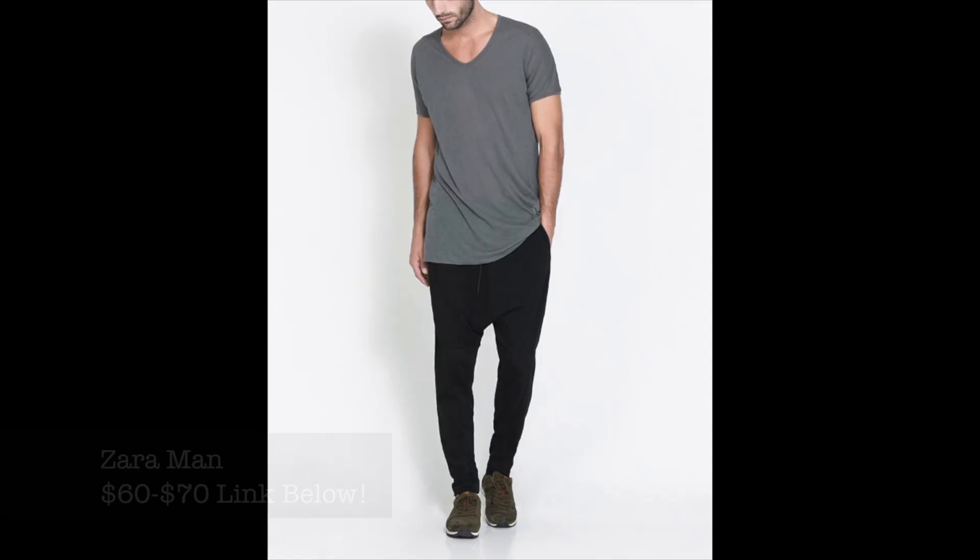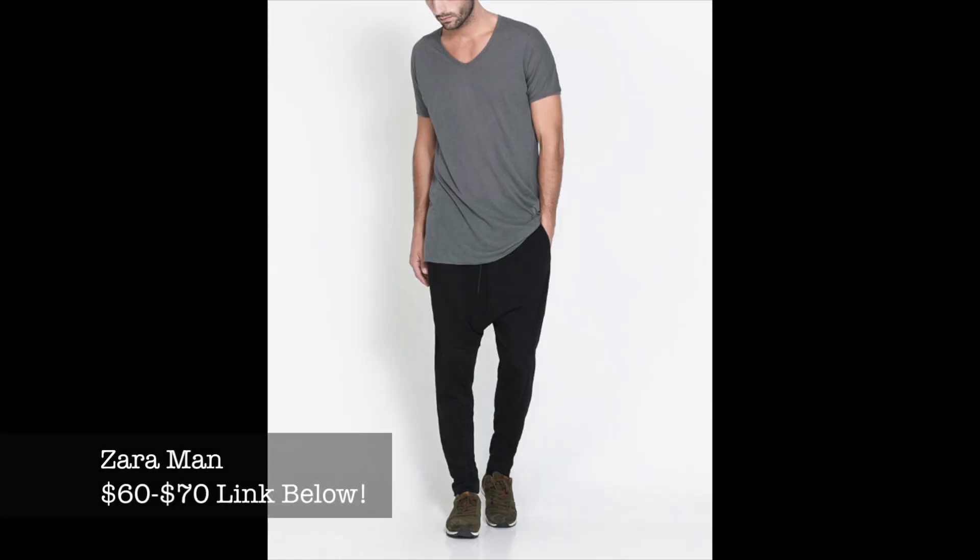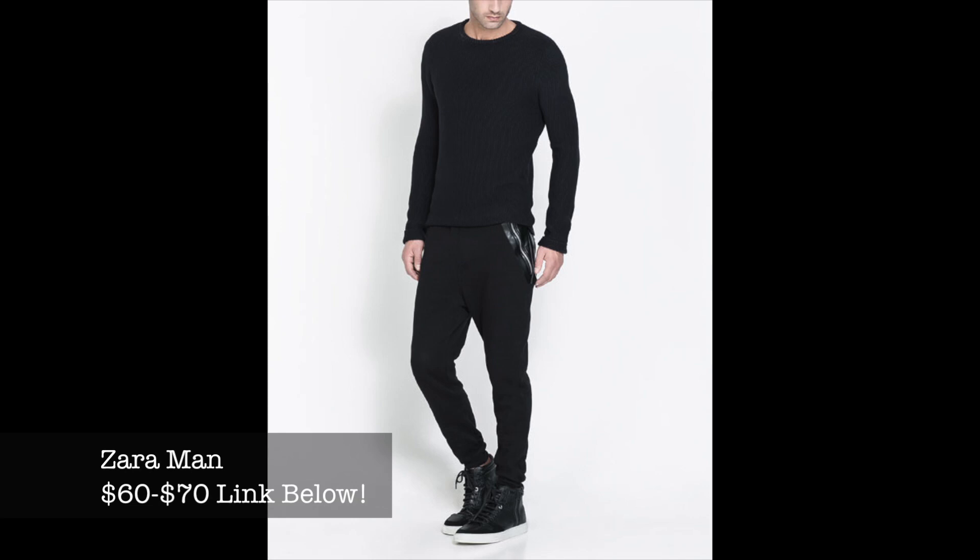Next up is Zara — it's like a high-end H&M type place. They actually have a bunch of these. I believe they only have sweats right now, ranging from around $60 to $90, but they are very well crafted and some have leather trimming. Definitely check those out if you're trying to go more towards a high-end luxury looking jogger sweatpant.